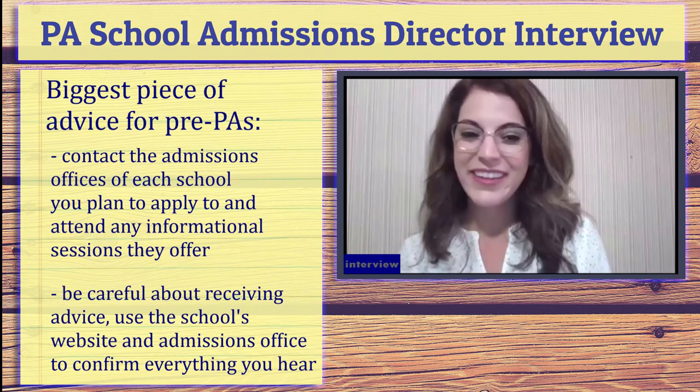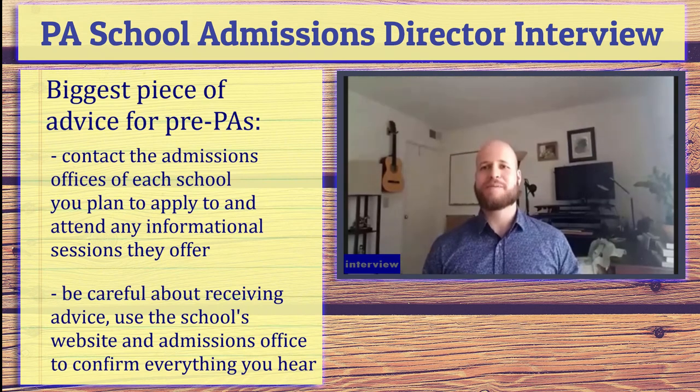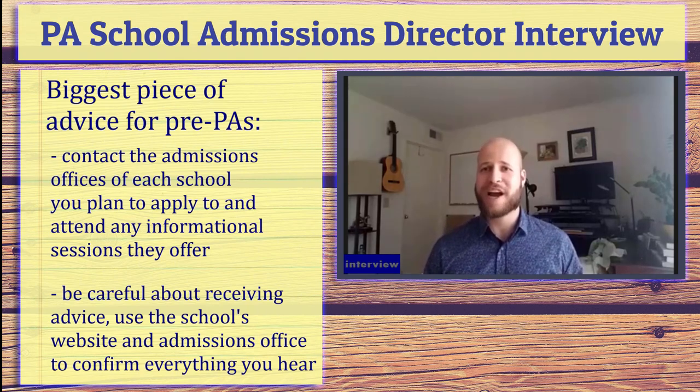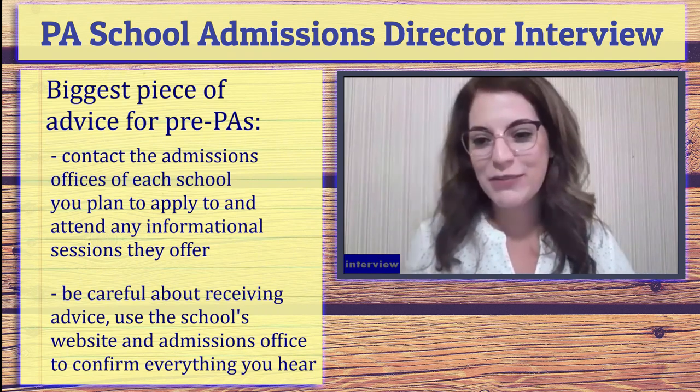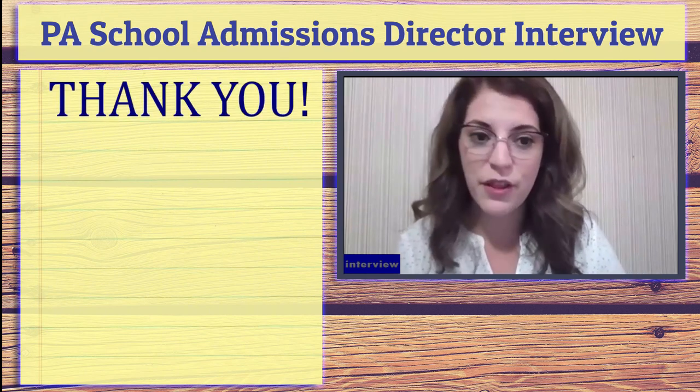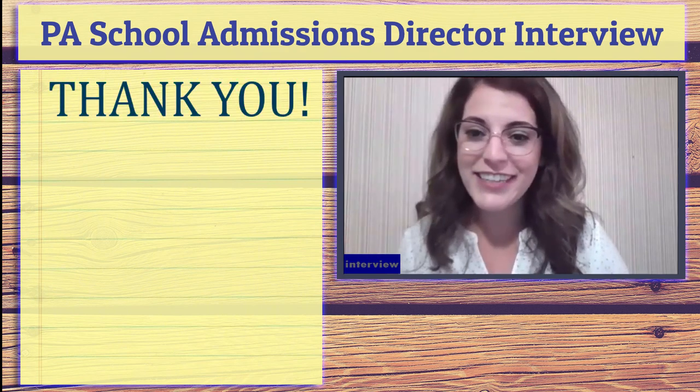Thank you so much for coming on and answering everybody's questions. It's amazing to hear all of this from someone who's actually a director of admissions. It's great to connect with future students and share this firsthand experience — to give a really authentic viewpoint. I wish everybody good luck this application cycle. Thank you.